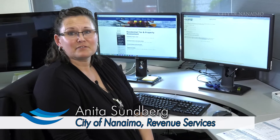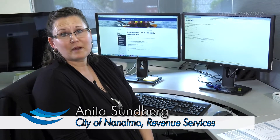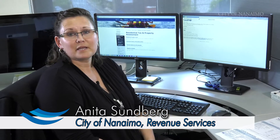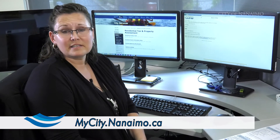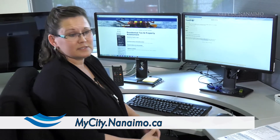Did you know that you can get your tax information online at the City Secure website? Let me show you a little bit about our MyCity product. First of all, you log into the City Secure website at mycity.nanaimo.ca.